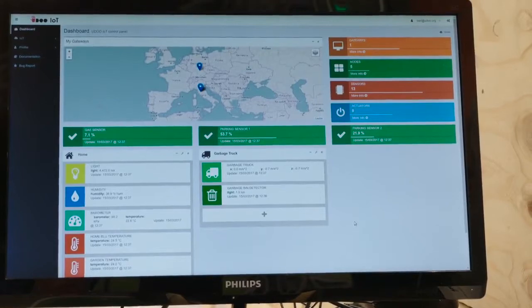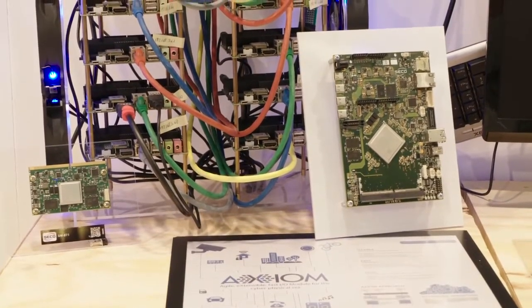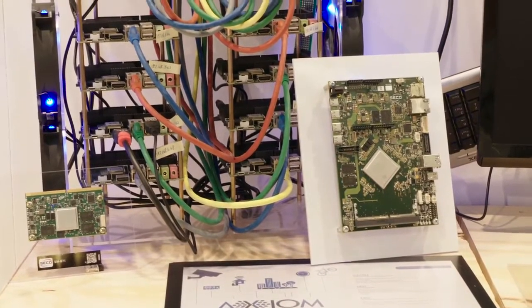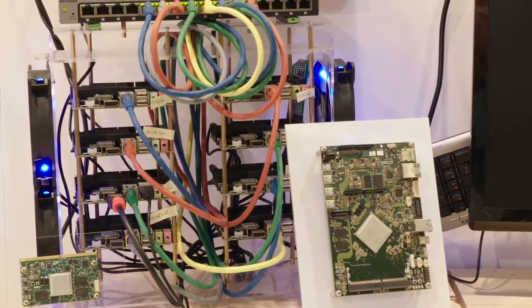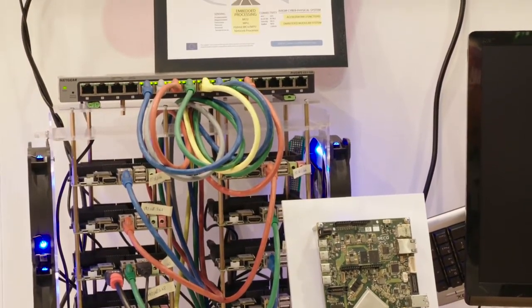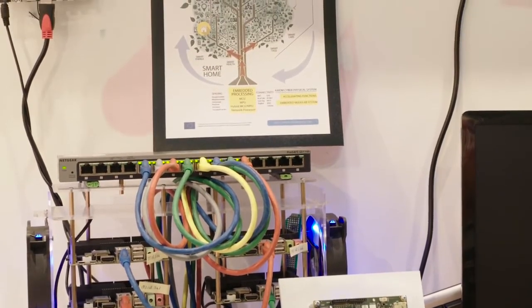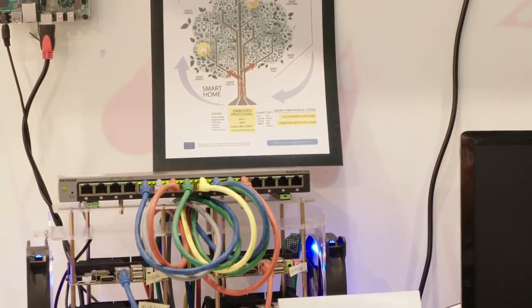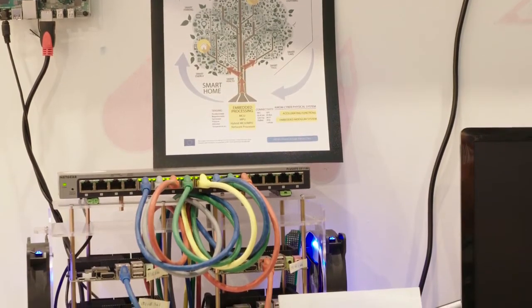Regarding Seiko RISC-V technology, here we are showing a real-time tracker application. It comes from the European project Axiom, where Seiko developed the SBC based on Xilinx Zynq. It's a SoC based on Cortex A53 core plus an FPGA. It's an HPC accelerator suitable for cluster and parallel computing.